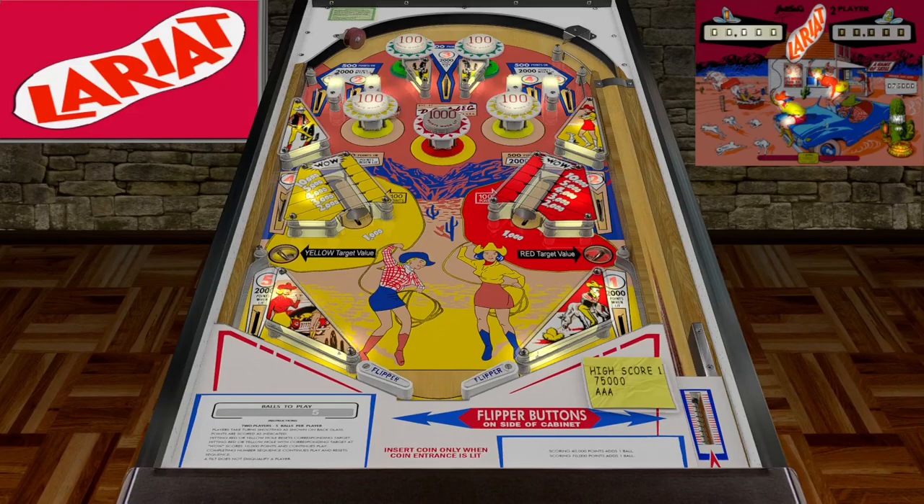Got those two green poppers up there. Also have these short stub flippers. So when the ball goes from the mid rollovers, it goes right into the kick-out holes. I wonder if it comes down too fast, does it go past it?